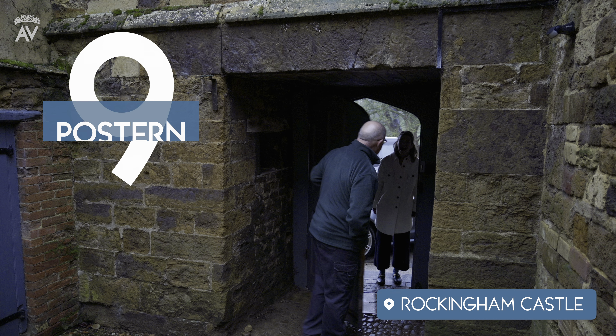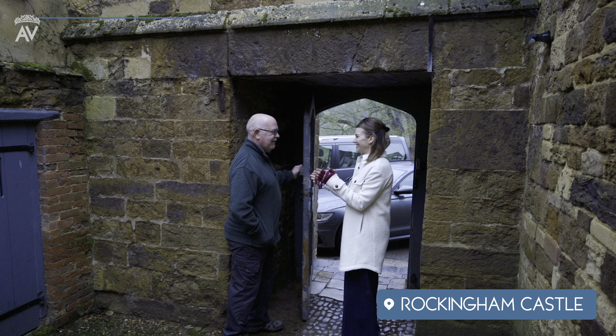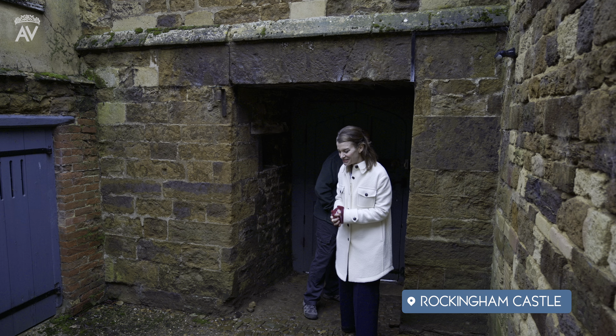Number nine: the postern. Another door or gate in the castle curtain wall. Posterns were often in a concealed location within the wall, which allowed the occupants to come and go inconspicuously.